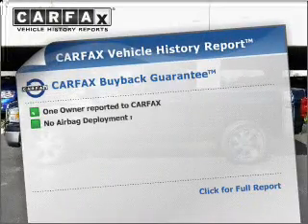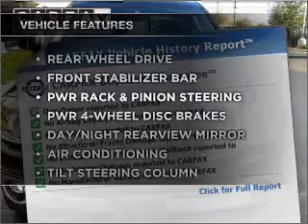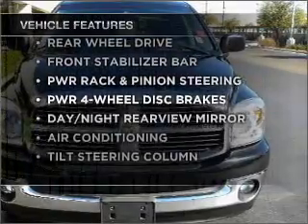Carfax is offered to provide you with peace of mind. And with these notable features, you won't want to miss out on the opportunity to own this amazing vehicle.